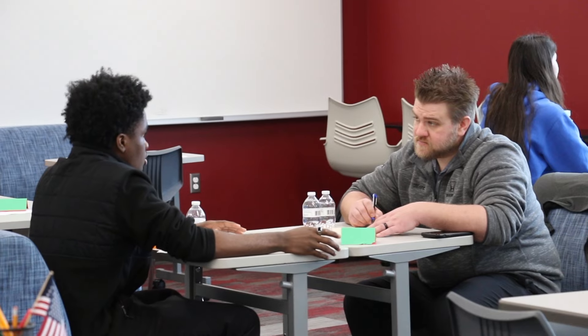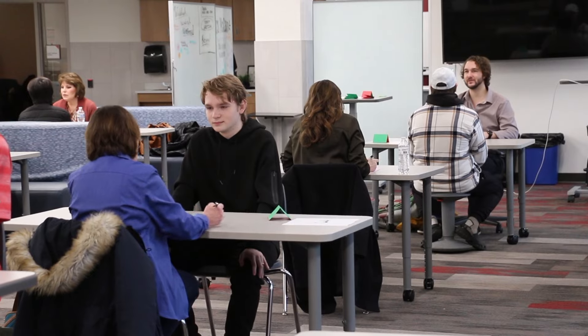10th grade language arts students are preparing for their future careers by taking part in mock interviews. Second quarter is all about language arts in the real world. Students worked hard this week creating cover letters and resumes, practicing applying for jobs, and improving their professional communication skills. Go Bears!